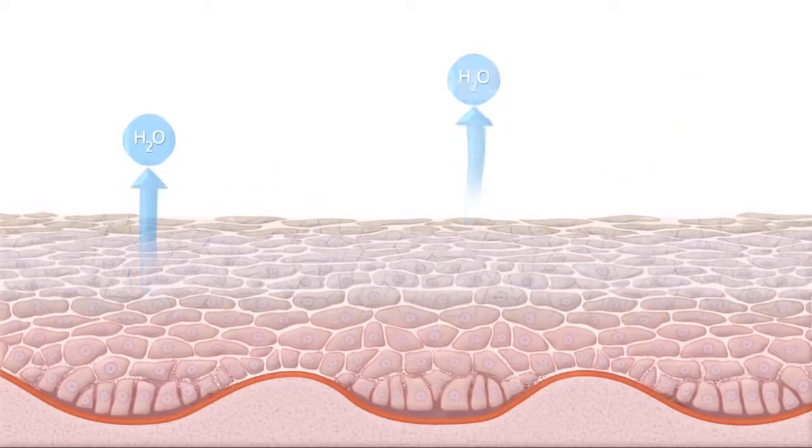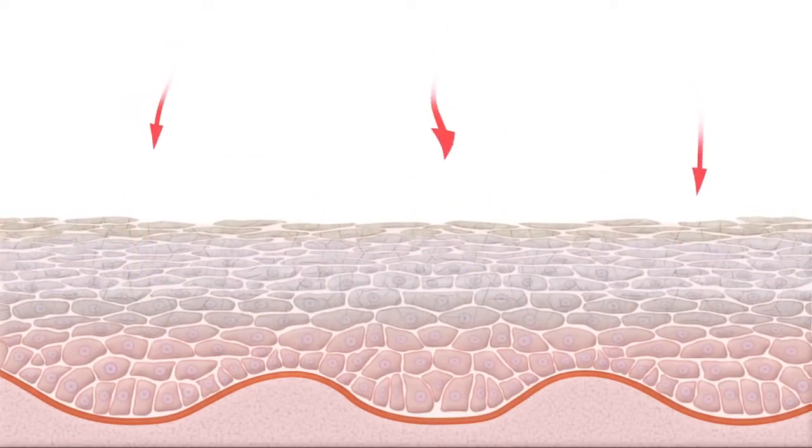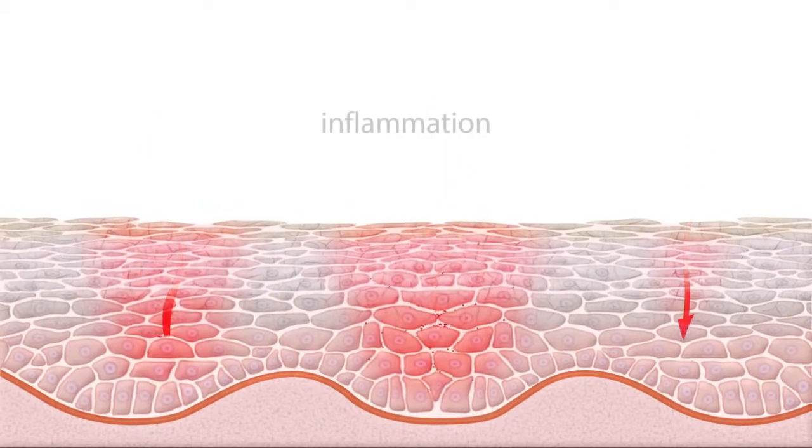Your skin can become sensitive because of the barrier function of your skin. If your barrier is damaged, that means that irritants can get into your skin more easily, and that leads to inflammation, redness, and sensitivity.